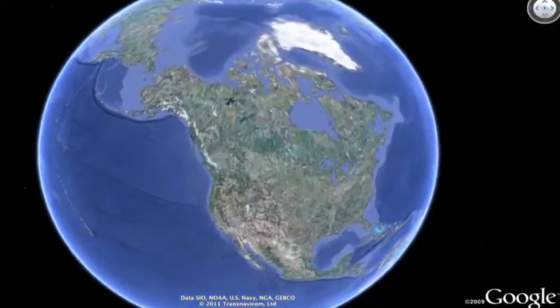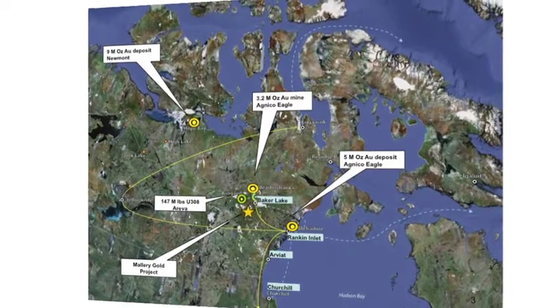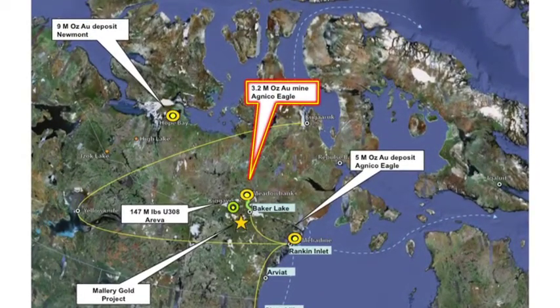Mallory is located in Nunavut. Nunavut is a place where you've got settled land. I think it's a very good place to work. It might be remote, but it's also very much underexplored and there's a lot of opportunities. Nunavut is also a developing mining district. You've got a number of new deposits here. Agnico Eagle put in a mine last year in 2010 called the Meadowbank deposit — that's a 3.2 million ounce deposit.